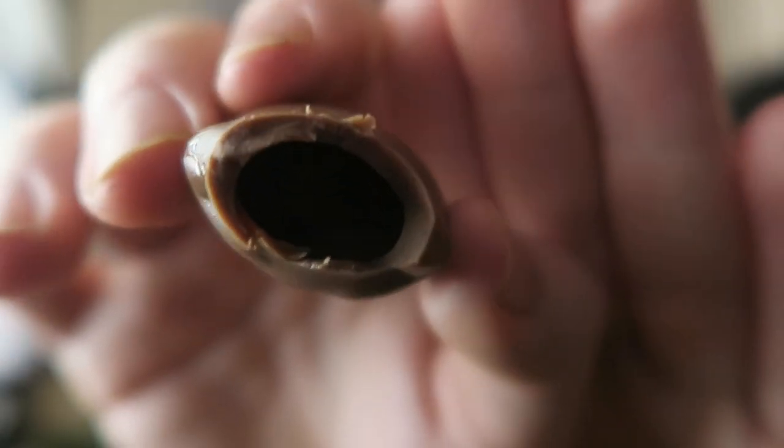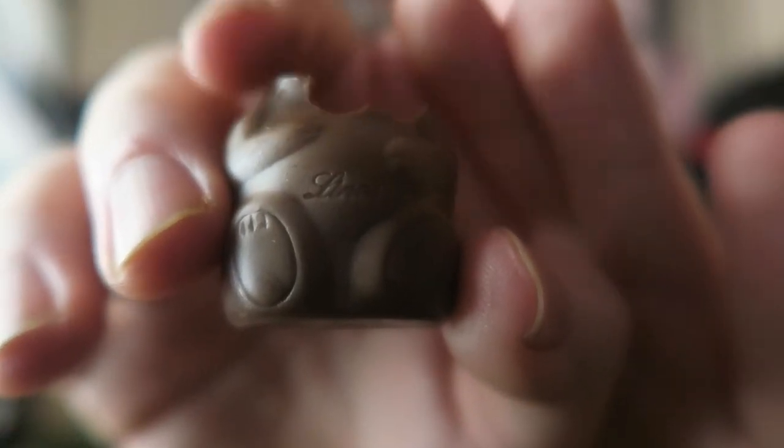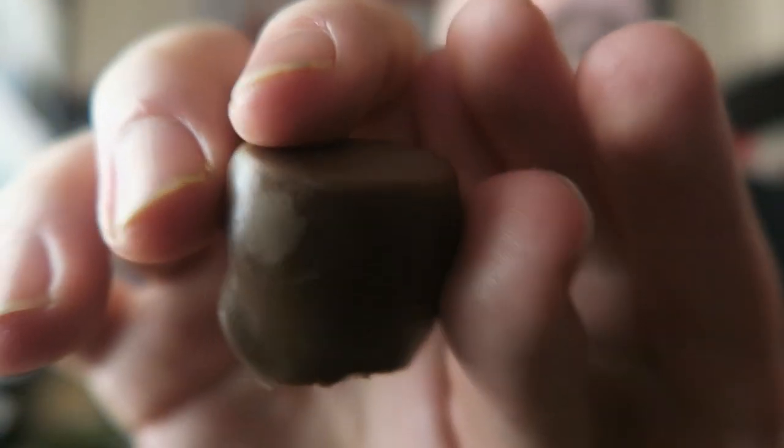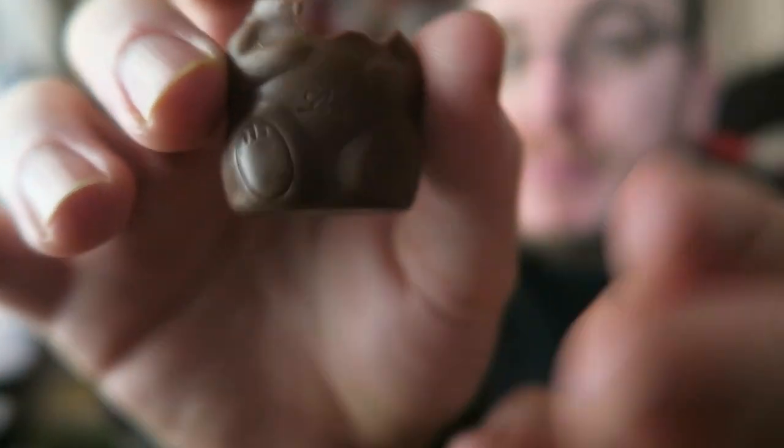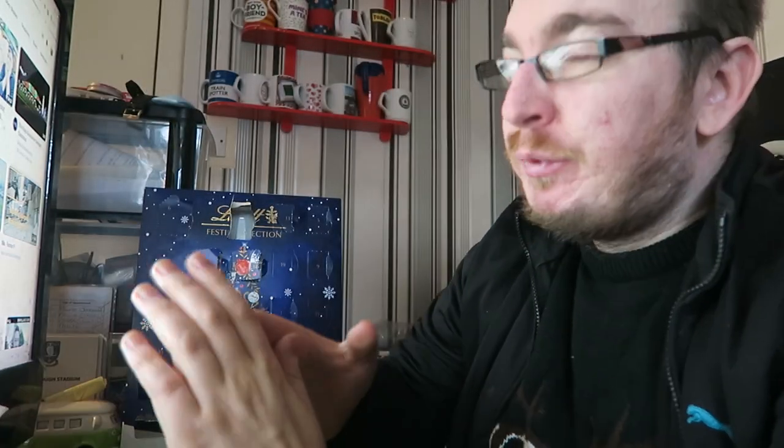There are no teddy bears real — except for this one who just lost his head! I wonder if this is going to be the reindeer one next, or whether they'll show what they have next year.